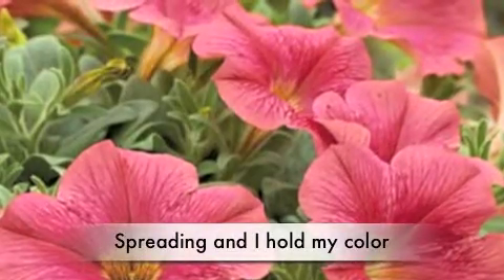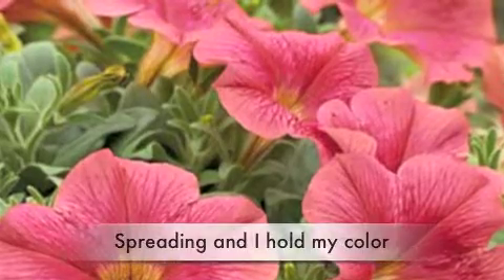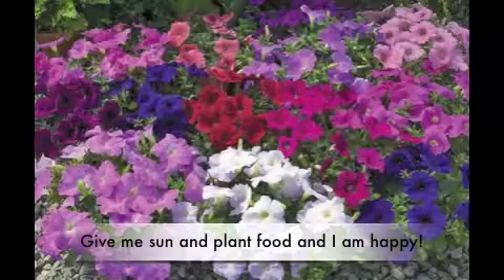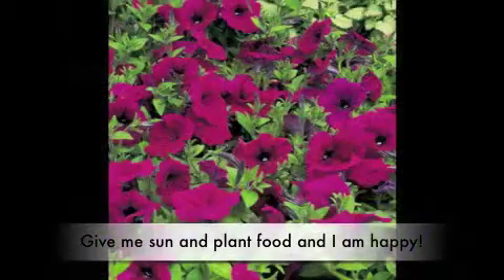I have great color choices. I do well in patio pots or landscape beds or big baskets. The secret trick to making me look good all season is plant food. If you use liquid fertilizer, make sure you feed me every week or two and I'll keep flowering and flowering and flowering.